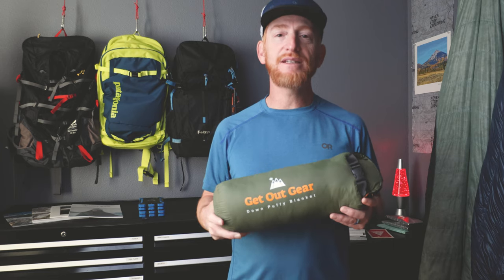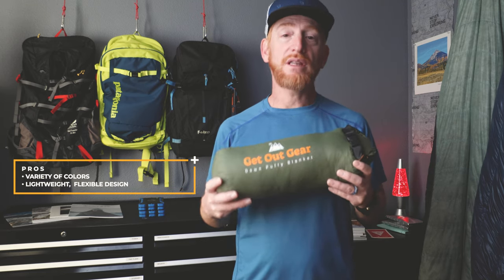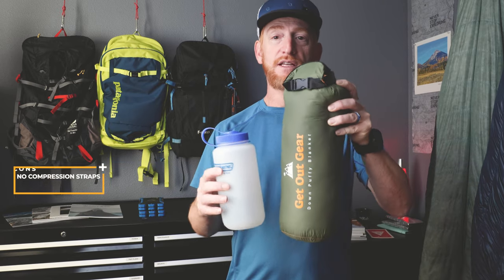In my reviews I like to give pros and cons at the beginning to give you a general idea of where we're going. The pros: there's good color variety, it's lightweight, and it has a flexible design. For cons, I see one particular thing — if you look at this stuff sack, something you don't see is compression straps, and I think that would be a big benefit. Just to give you an idea on size, I've got a Nalgene bottle here, and you can see it's about the size of two Nalgene bottles when uncompressed.